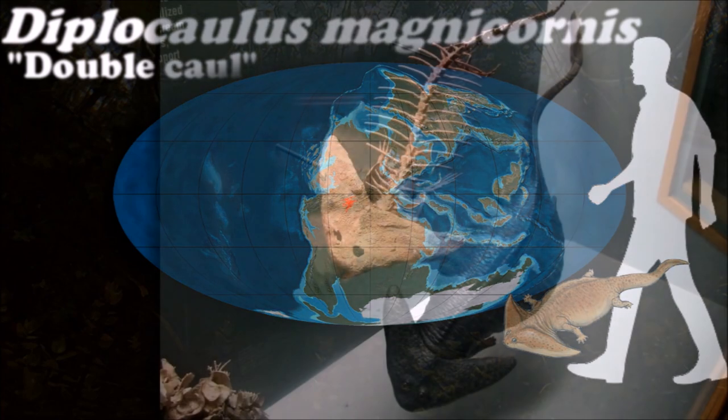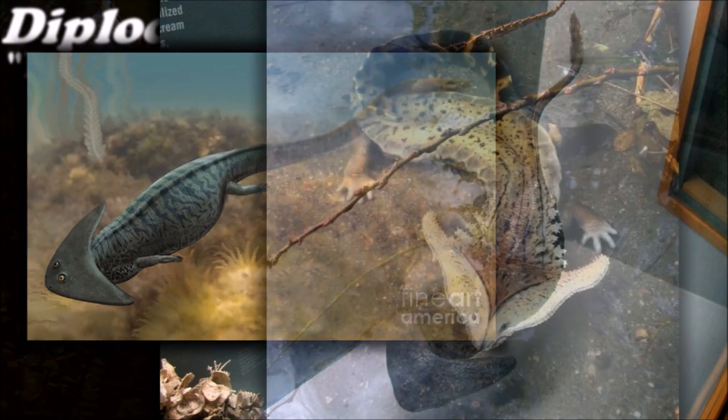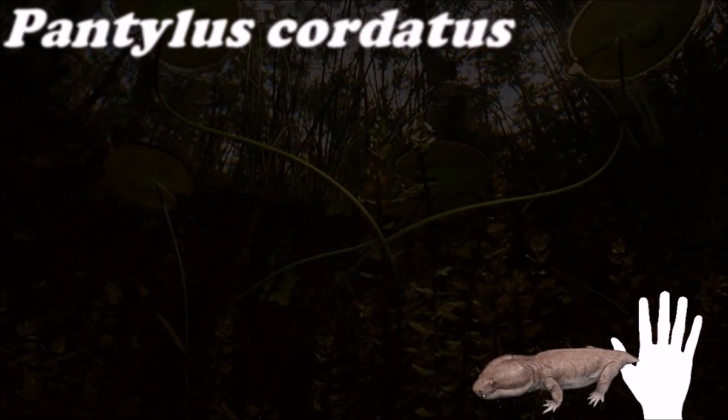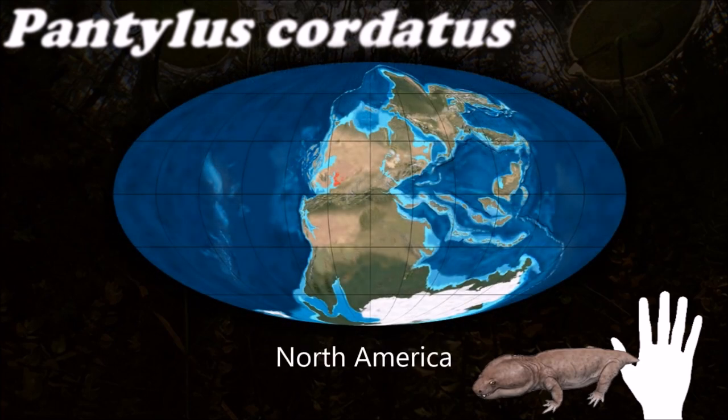Another possibility is that the shape was defensive, since even a large predator would have a hard time trying to swallow a creature with such a wide head. Pantylus was probably a largely terrestrial animal, judging from its well-built legs.